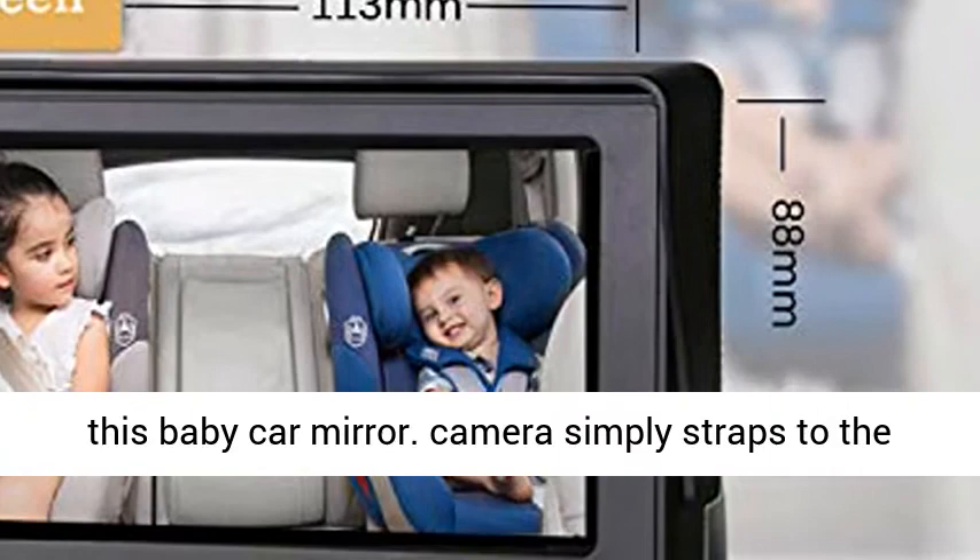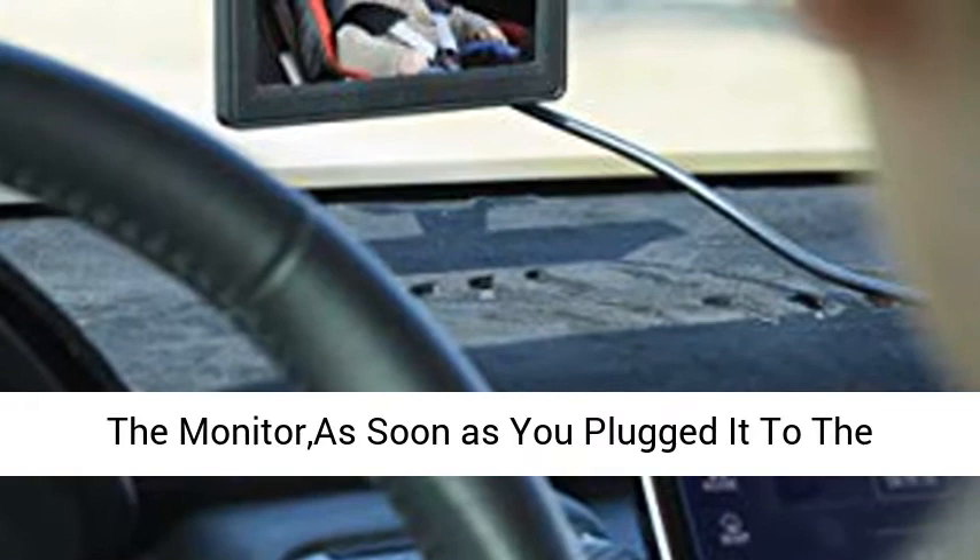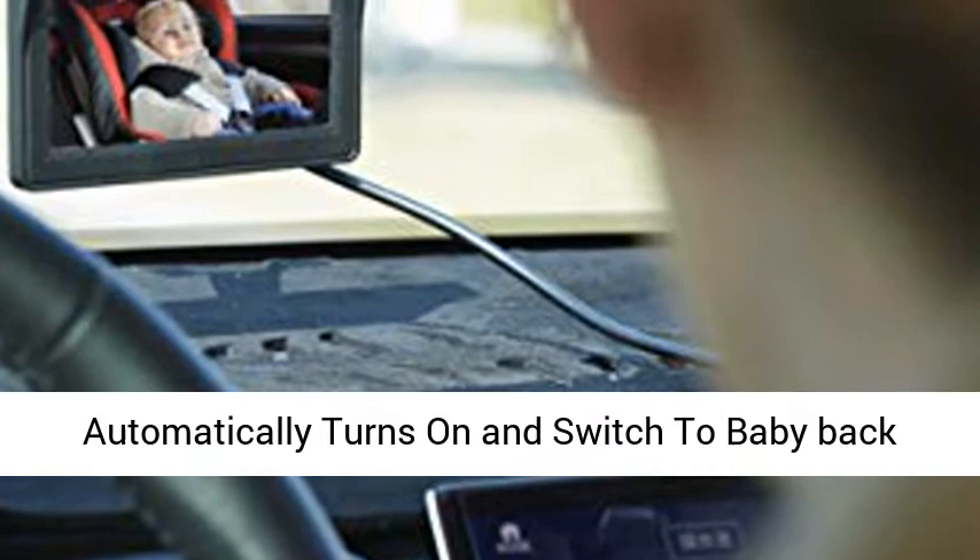There's no assembly required for this baby car mirror. The camera simply straps to the headrest where it can be easily adjusted. Install the monitor as soon as you plug it into the cigarette lighter, then it works. The monitor automatically turns on and switches to the baby backseat view.